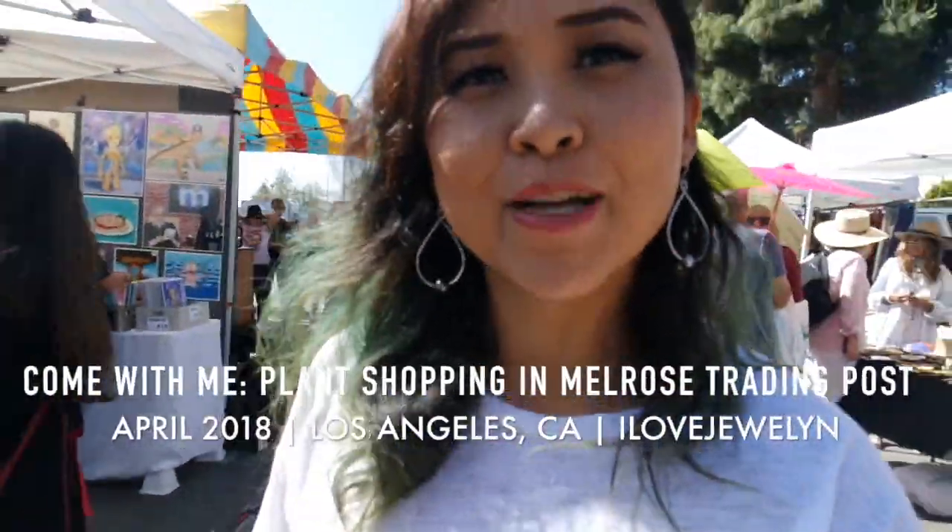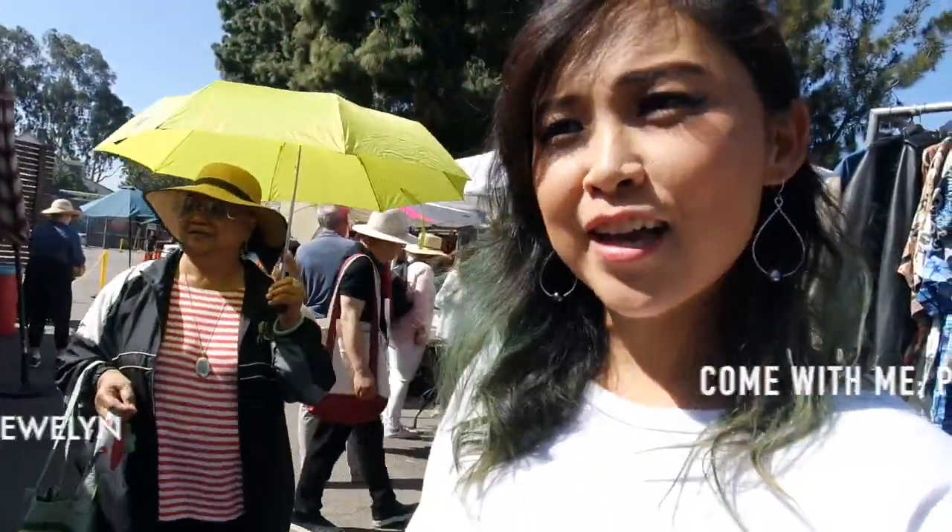Hey guys, it's Julen. Welcome back to my channel. Grandma, say hi. Hi. We're here at Merrill's Trading Post, which is the closest flea market to me, about seven and a half miles from where I live in Santa Monica. It is on Merrill's and Fairfax, and it's a super cool weekly Sunday flea market with all kinds of cool stuff. So we'll see what we're going to find today.